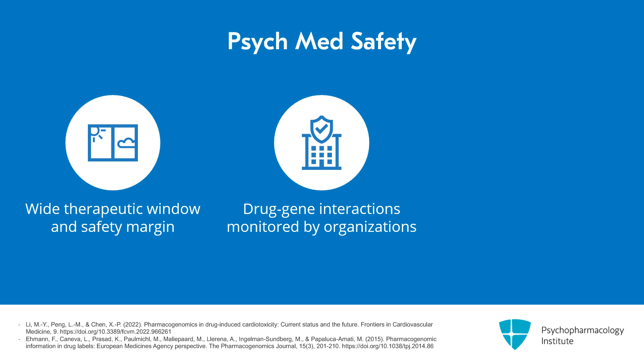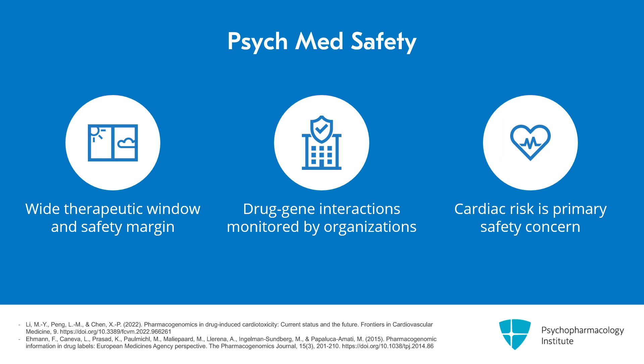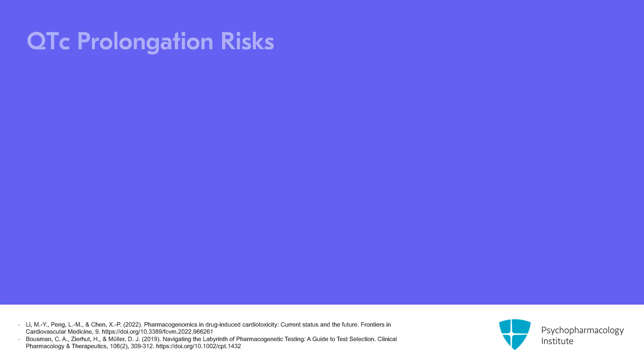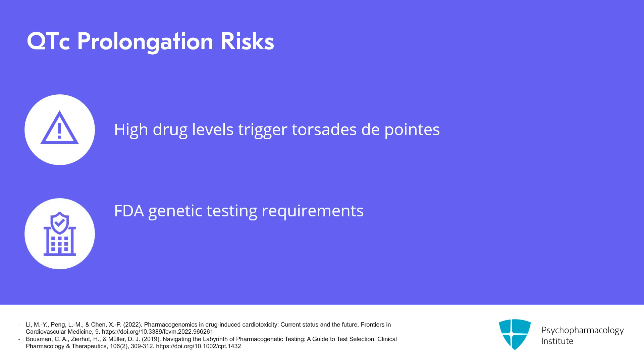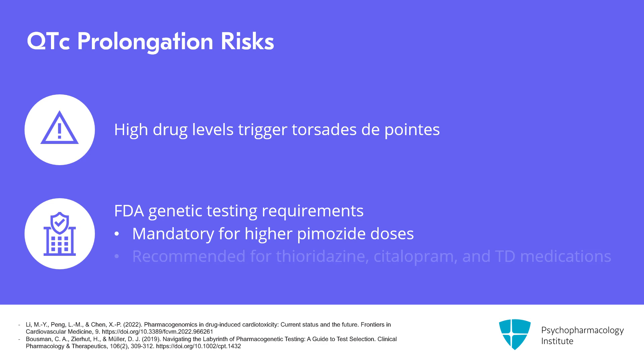To make their list, there has to be clinical evidence that the drug-gene interaction could significantly compromise the medication's safety or efficacy. When it comes to safety, the risk these groups are most concerned about is cardiac. When drugs that prolong the QTc interval reach high levels, it can trigger a potentially fatal arrhythmia called torsades de pointes. In the United States, the FDA requires genetic testing before going to higher doses of Pimozide, and recommends testing for Thioridazine, Citalopram, and the tardive dyskinesia medications Deutetrabenazine and Valbenazine.